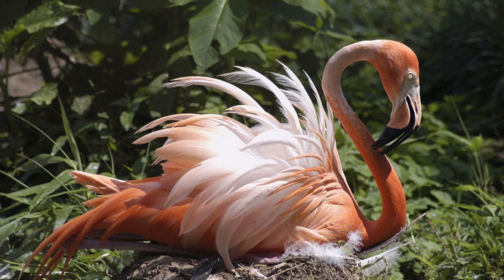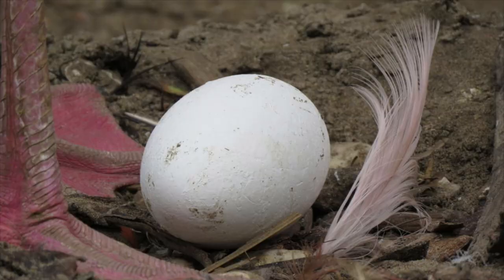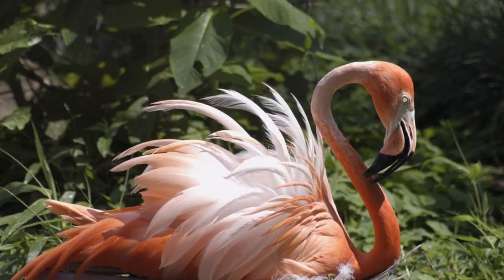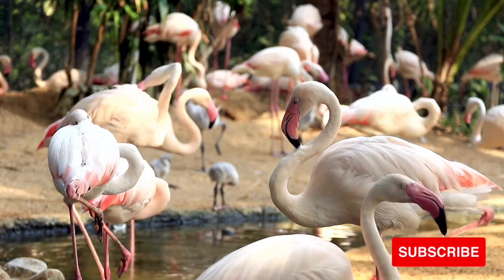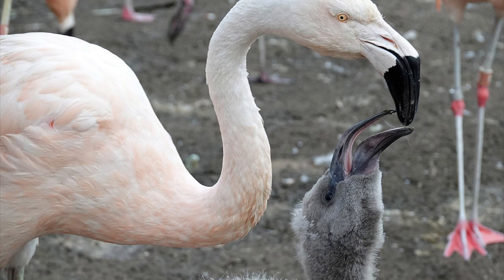Flamingos build nests that look like mounds of mud along waterways. At the top of the mound, in a shallow hole, the female lays one egg. The parents take turns sitting on the egg to keep it warm. After about 30 days, the egg hatches. Flamingo young are born white, with soft downy feathers and a straight bill. The bill gradually curves downward as the flamingo matures. Both parents take care of the newborn flamingo, feeding it a fluid produced in the digestive system. The young leave the nest after about five days to join other young flamingos in small groups, returning to the parents for food.